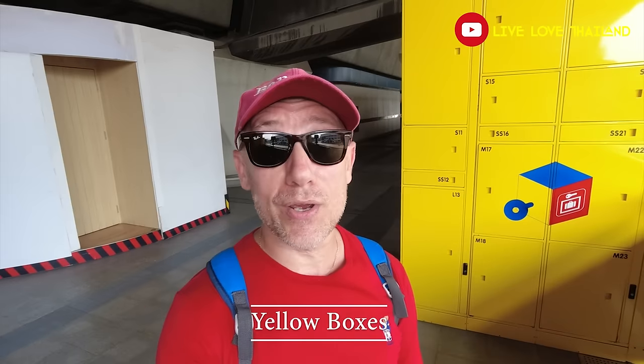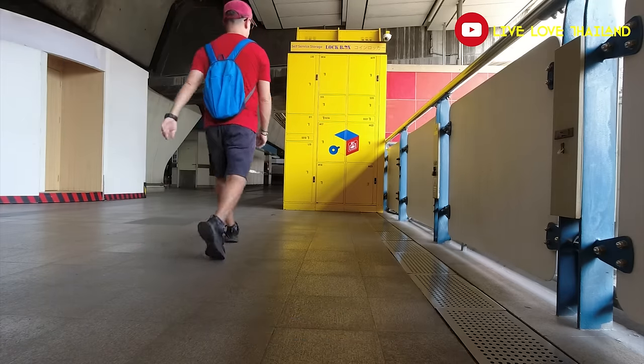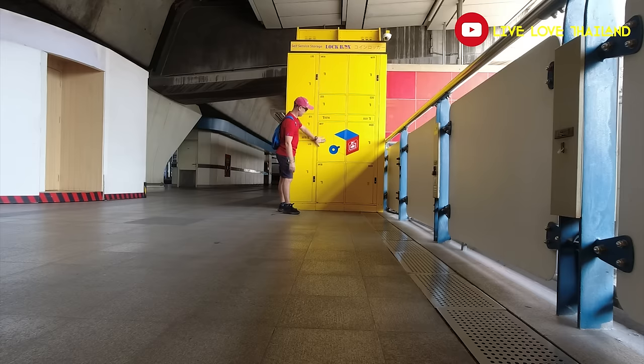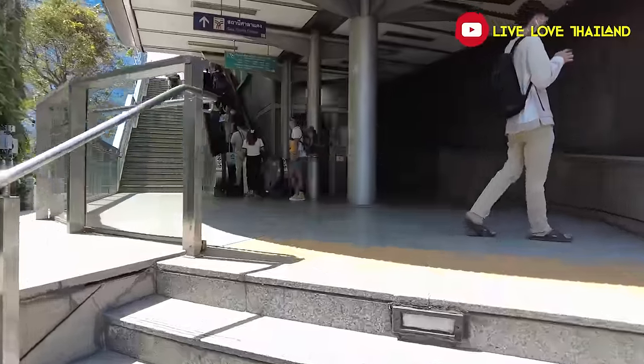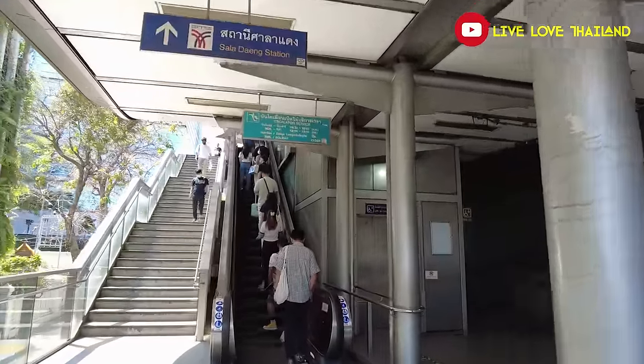Another good thing to know while using public transportation is these yellow boxes. If you want to keep your items inside these boxes for a very small charge and explore Bangkok without carrying them, keep in mind that you can use these yellow storage boxes located at almost every public transportation station.